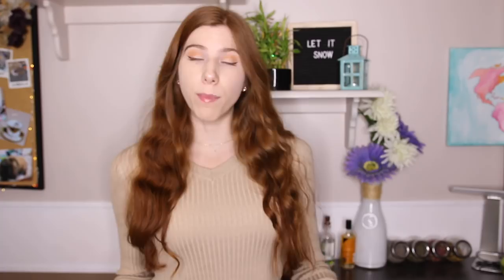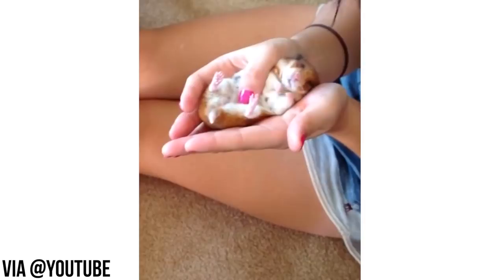If you find your hamster in torpor, they will appear lifeless. You will see a very faint heartbeat, and you can also see their whiskers twitch a bit.